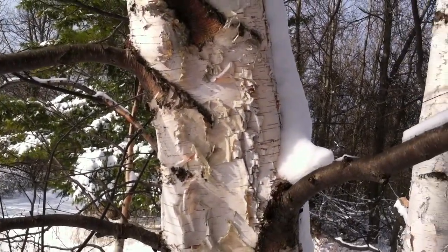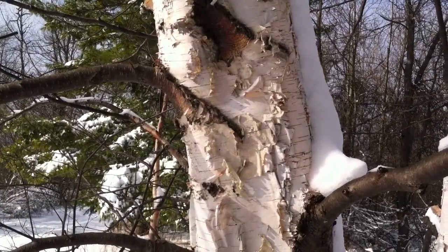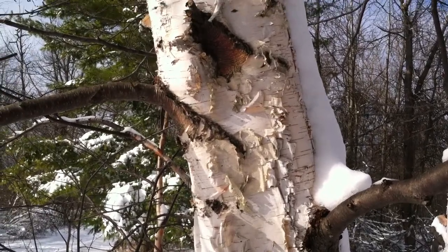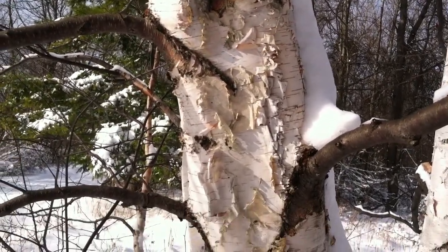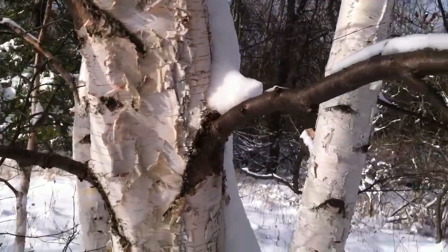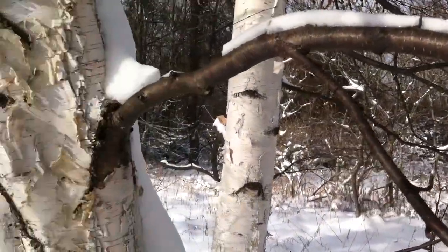Really it's a matter of knowing your site and knowing a little bit about the tree to be able to distinguish these three trees. Paper birch needs a lot of sun — you can see it's kind of growing out in the open here.